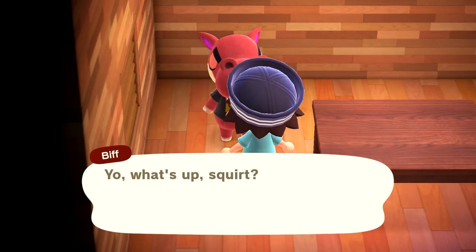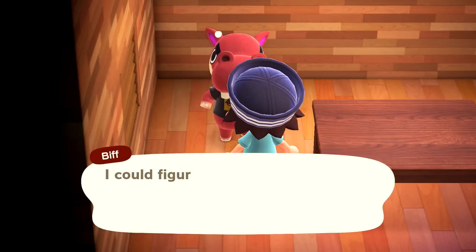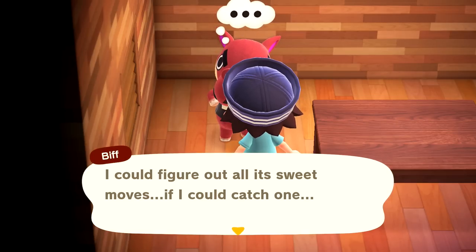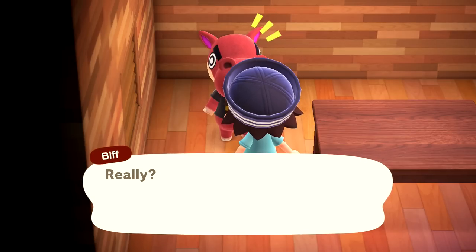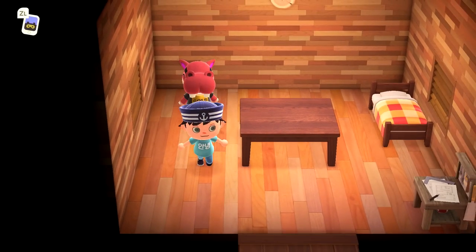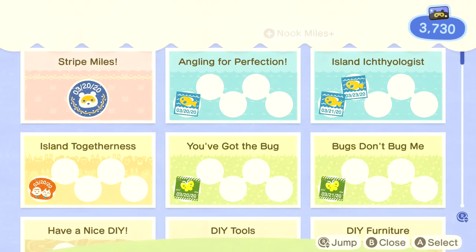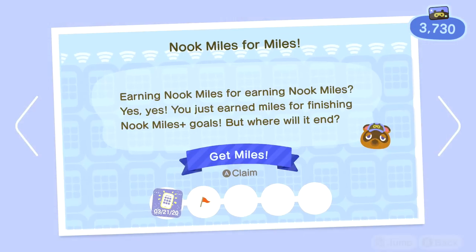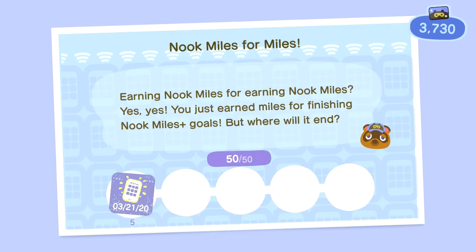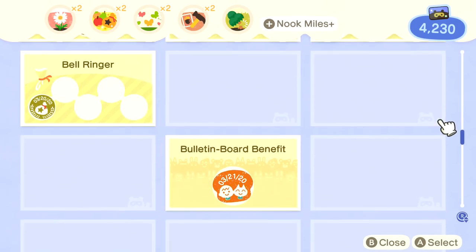Biff says someone told him if he wants to be a skateboarding pro, he should study a wharf roach - he could figure out all its sweet moves if he could catch one. I'll catch one for him - I know they're usually on the beach rocks. What Nook Miles thing did we do? Nook Miles for Miles - earning Nook Miles for earning Nook Miles. We've done 50 so far. If we get up to 200 we can get even more. We're at 4,000 right now.